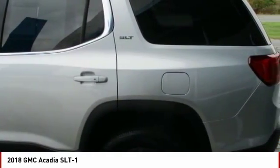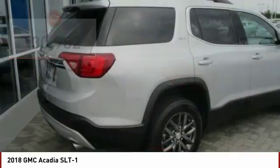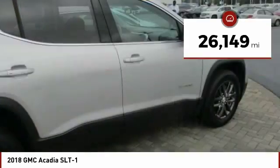With advanced technology and thoughtful ergonomics, the Acadia is a premium utility that rejects compromise and is priced below $35,000. This vehicle has less than 30,000 miles.